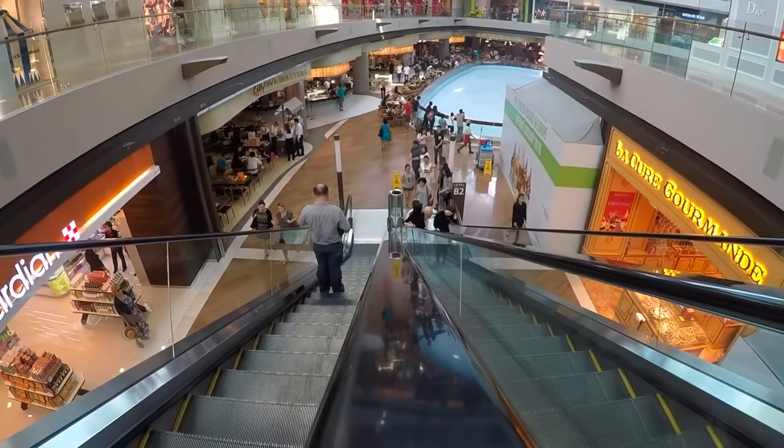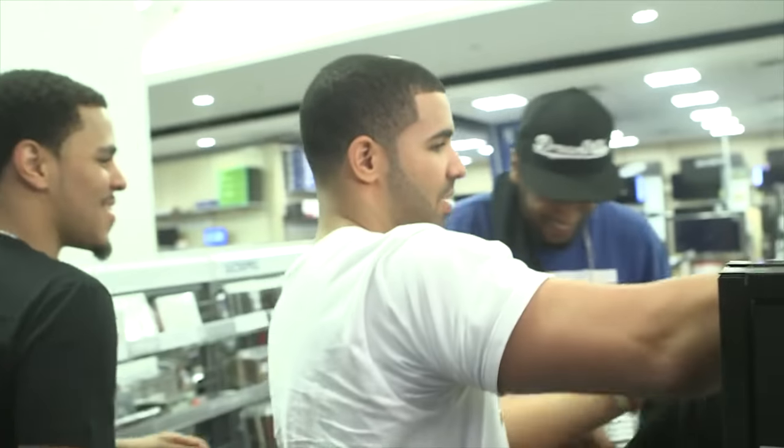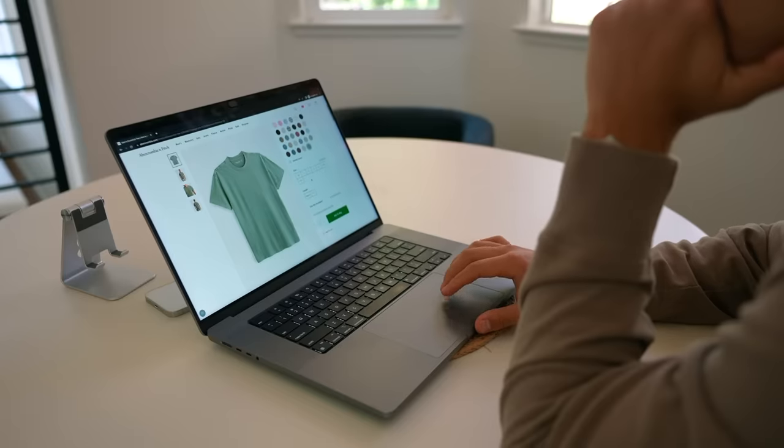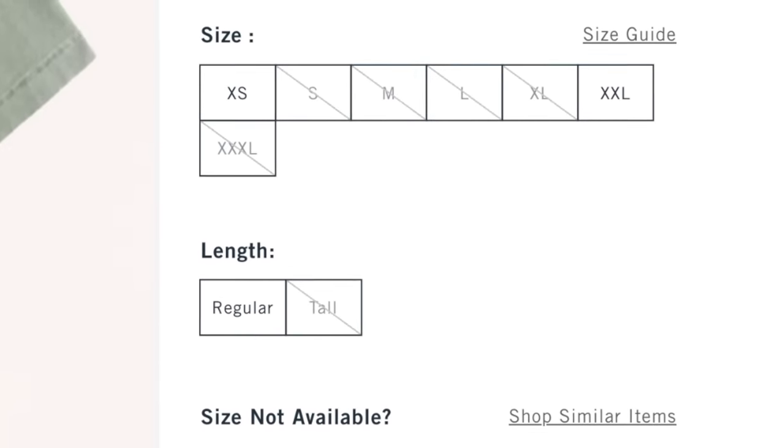I found myself at the mall and stopped by the retail store. And to my surprise, it was pretty packed and they barely had anything in stock. I checked online and same thing — everything was wiped clean and sold out. And that's where I started to realize that this might be a stock trade opportunity.